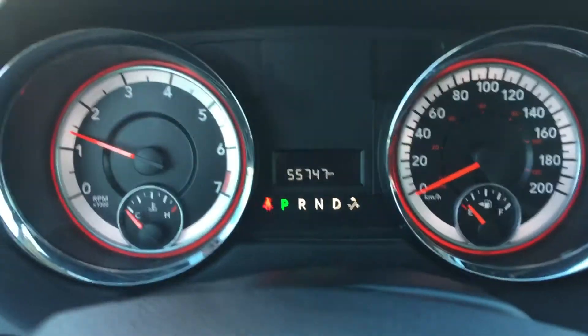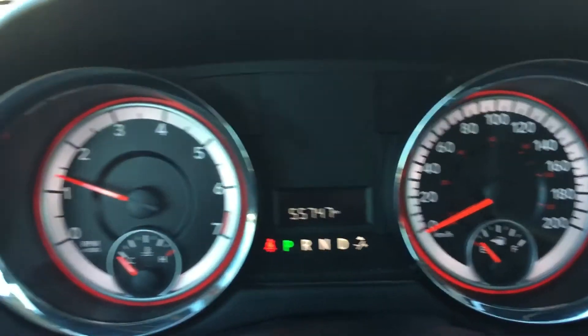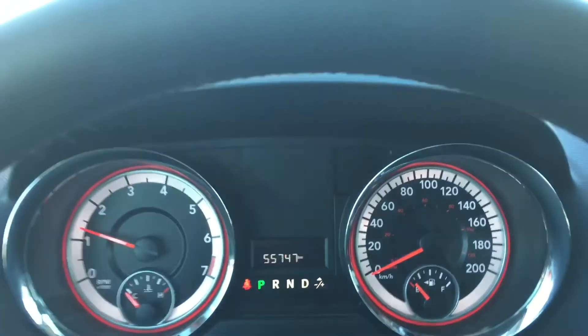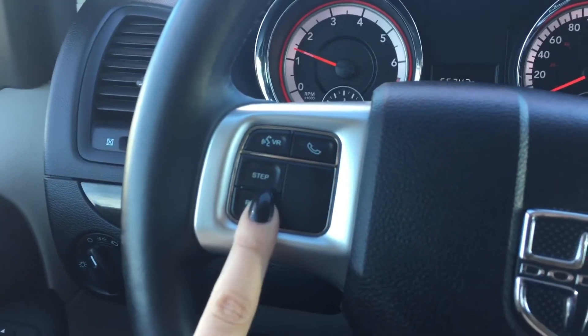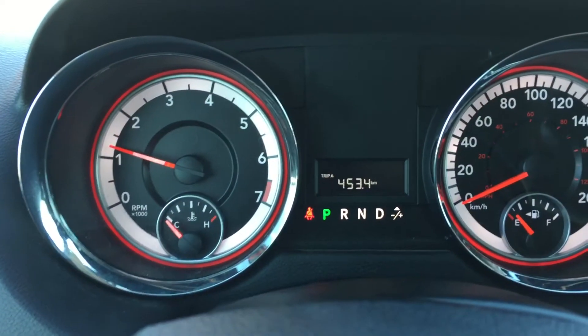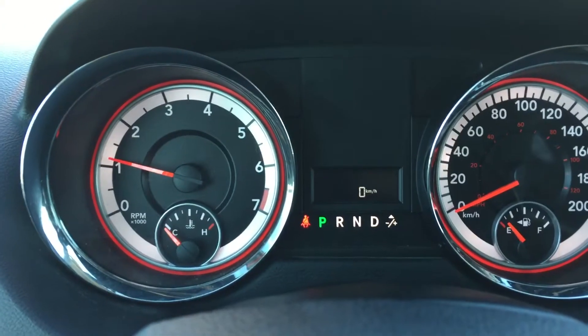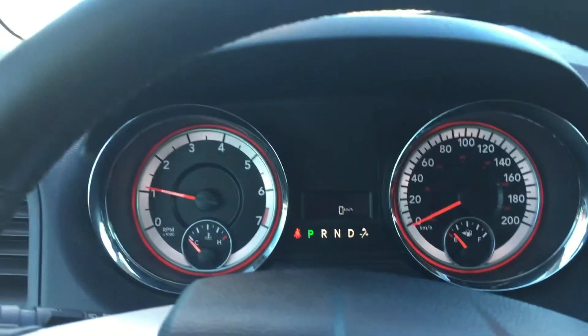Looking at our cluster, you can see we have 55,747 kilometers on this Grand Caravan. You can change the display using the step button on the left-hand side of your steering wheel to look through your trip information, distance to empty, a digital speedometer, and a few more options.